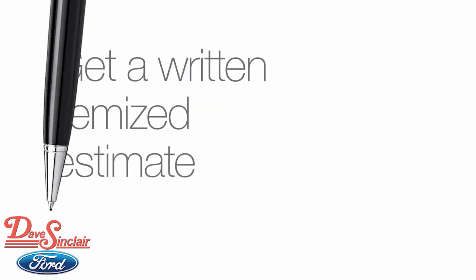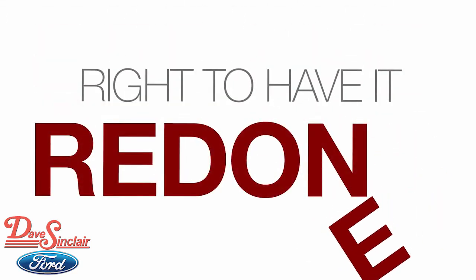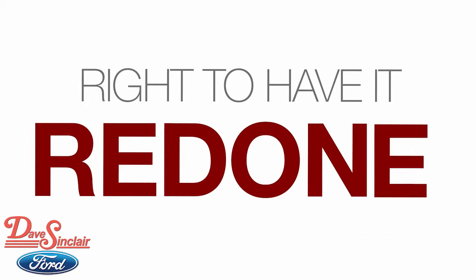Be sure to get a written itemized estimate of all repairs before allowing any work to be done. And if you have any problems with the repair, you also have the right to have the work redone.